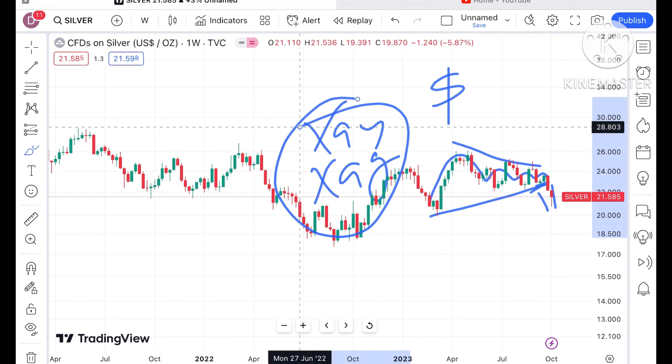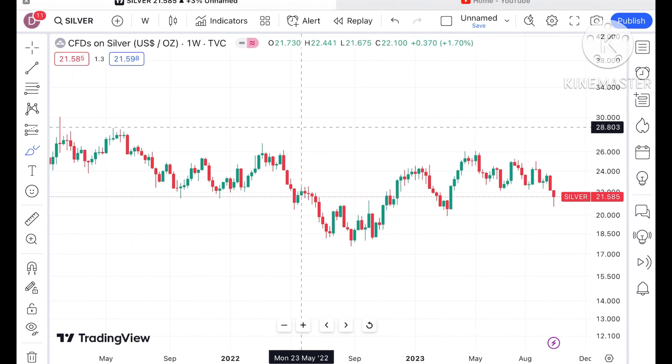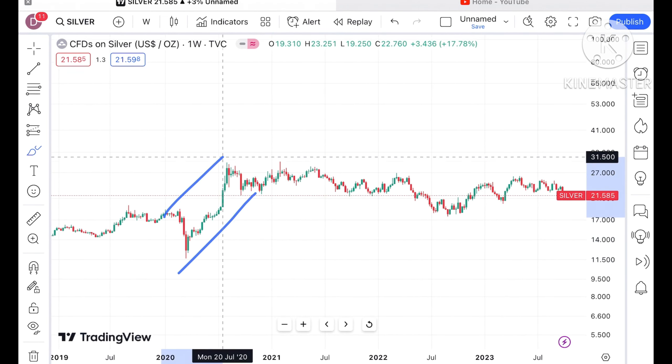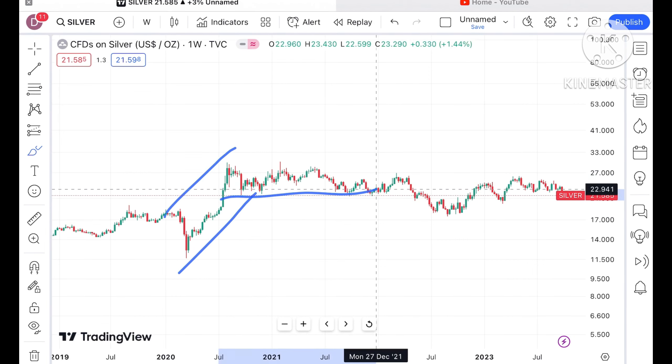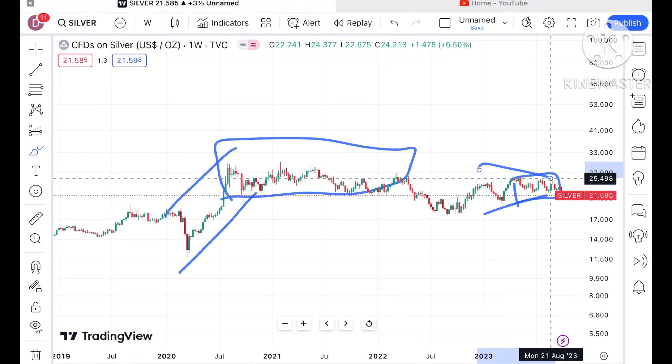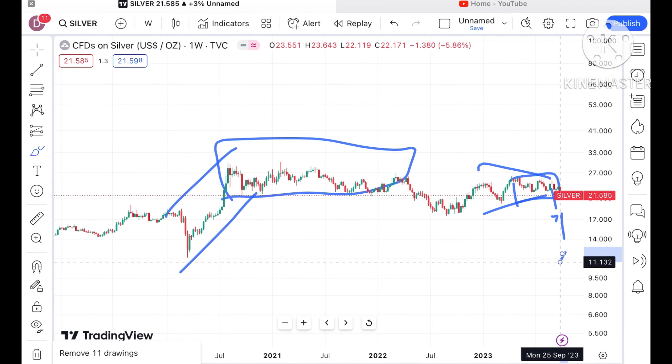As soon as this narrow pattern breaks, a further downfall has been seen in gold as well as in silver. Before I move ahead and explain where the price of silver can go, if you have any doubts you can mail me at stockmarkettradinglabgmail.com — the mail ID and a Telegram link are in the description. Please watch the full video to understand how this technical analysis works.